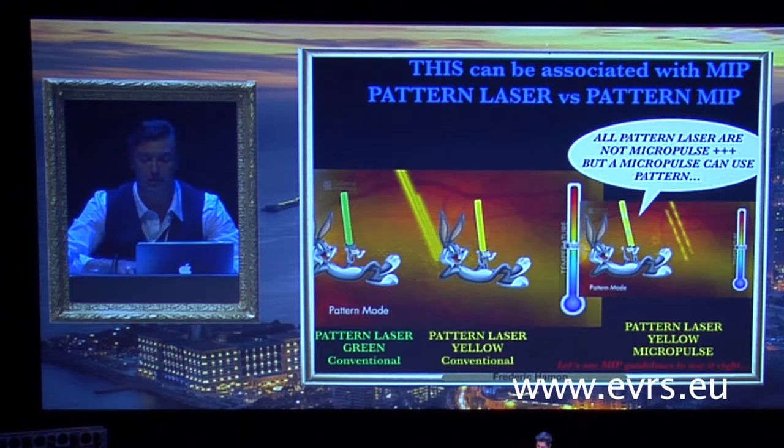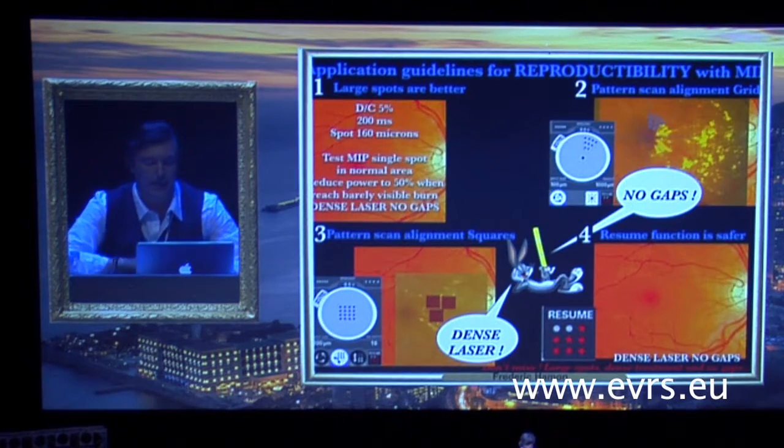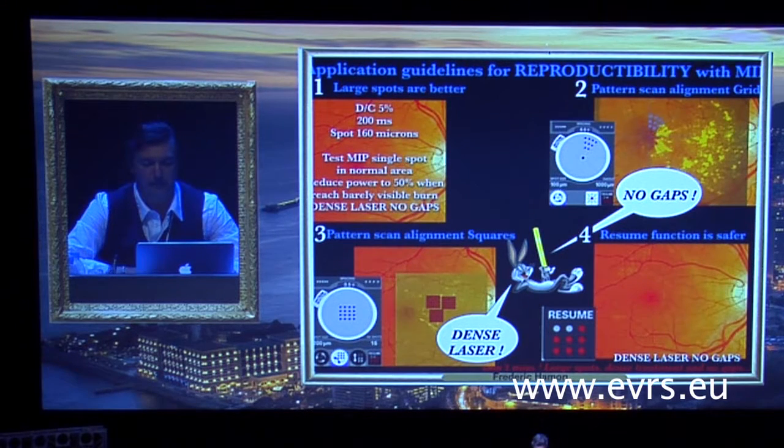Let's see the micropulse guidelines to use it correctly. Large spots are better. No thermal effect, so it allows safe confluent treatment with no gaps between treatment spots. An efficient therapeutic treatment means a dense treatment. You must treat all the area of macular edema, and often all the macula. Use of larger spots helps to decrease the time required for treatments. Nowadays, settings for usual micropulse are duty cycle 5%, exposure time 200 milliseconds.